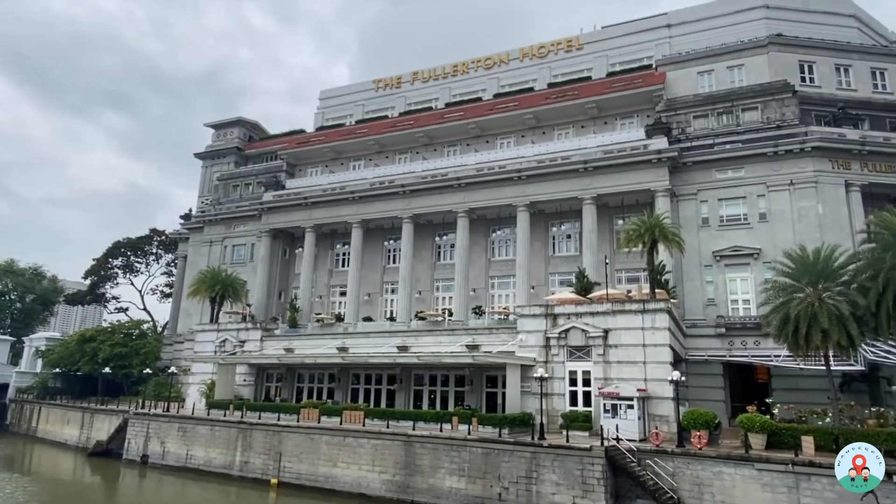Welcome back to another video with the Wanderful Boys. Today we've checked into a very special hotel because this hotel has a rich history. It used to be a Singapore post office — and you might have guessed it — it's actually the Fullerton Hotel Singapore.